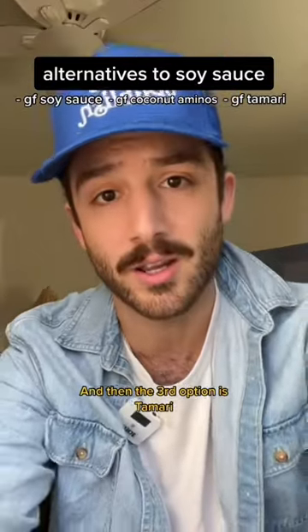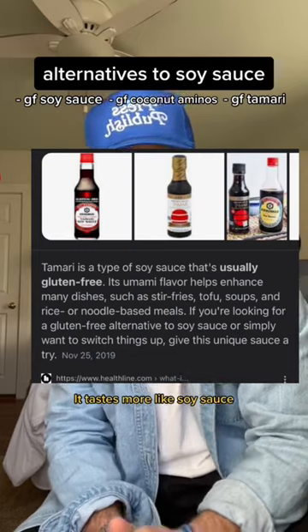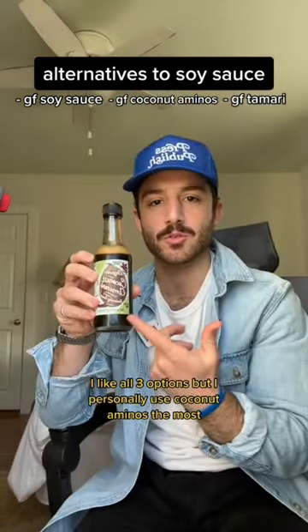And then the third option is tamari. You can find gluten-free tamari — it's also a solid option. It tastes more like soy sauce, while coconut aminos is sweet and soy sauce is salty. I like all three options, but I personally use coconut aminos the most.